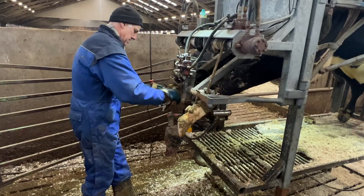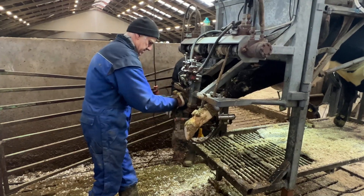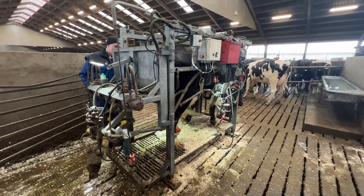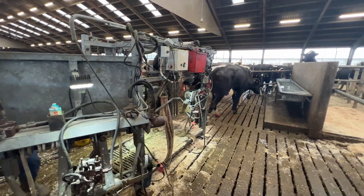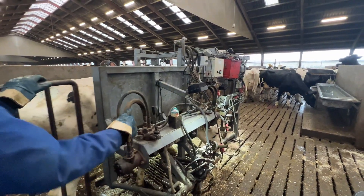Watch as cracks, infections, and overgrown hooves are carefully trimmed and treated, highlighting the meticulous art and science behind hoof trimming. Meet the heroes of the farm — the hoof trimmers and veterinarians — who work tirelessly to diagnose and treat hoof problems. They'll explain how hoof issues arise, the signs of trouble, and the steps taken to ensure every cow gets back on its feet, both literally and figuratively.